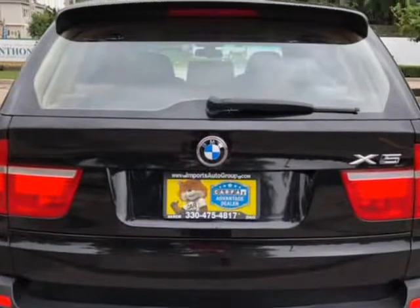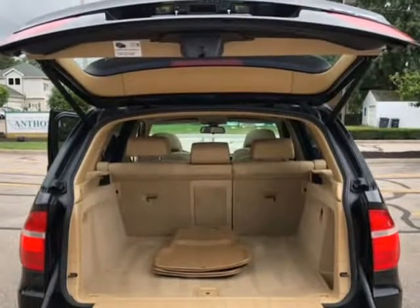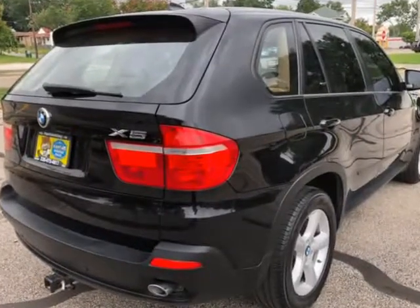Heated front and rear seats, turbo diesel, air suspension, newer tires all around, great condition. Service records available on the Carfax. Recent service, xenon lights, no dents.